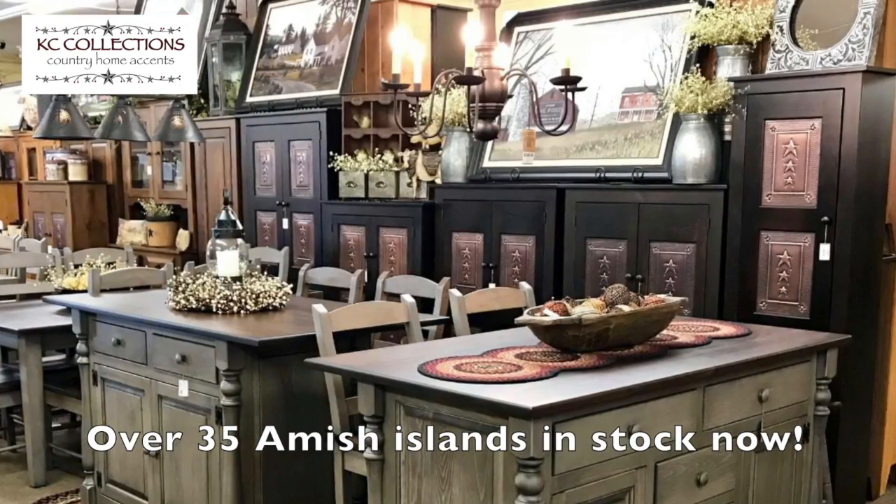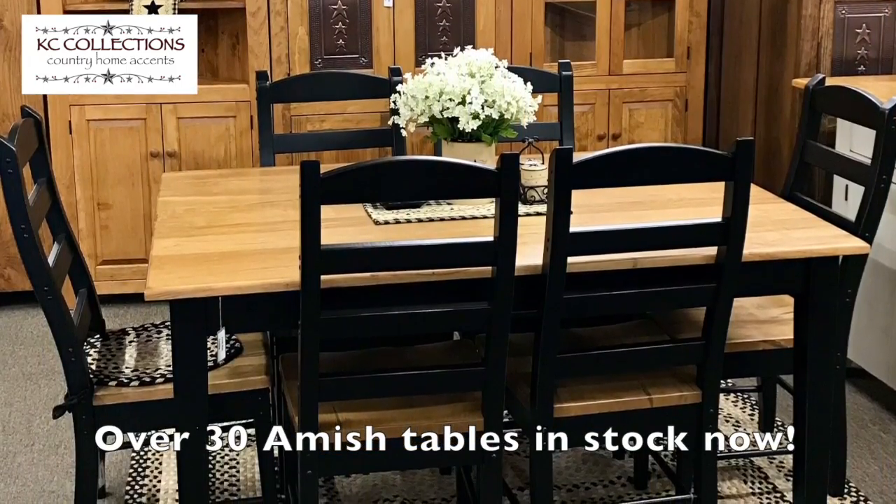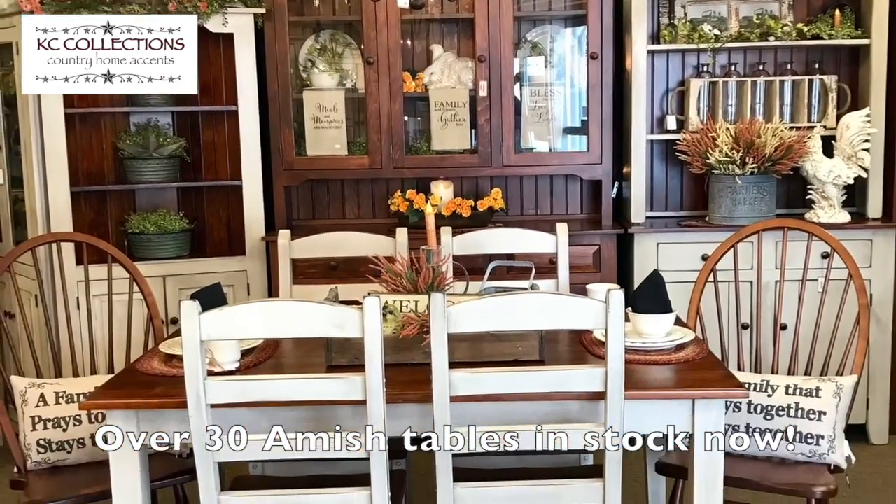Whether you're looking for an Amish island — we have over 35 in stock on our sales floor — or an Amish kitchen table with over 30 in stock, we'd be delighted for you to visit us in Buchanan, Virginia.